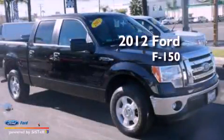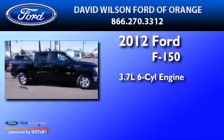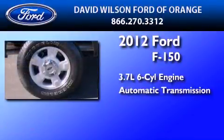This is a certified pre-owned 2012 Ford F-150. It features a 3.7-liter six-cylinder engine and an automatic transmission.